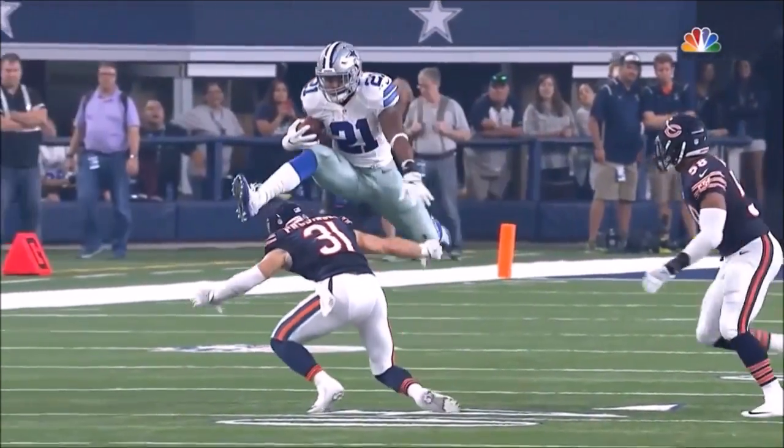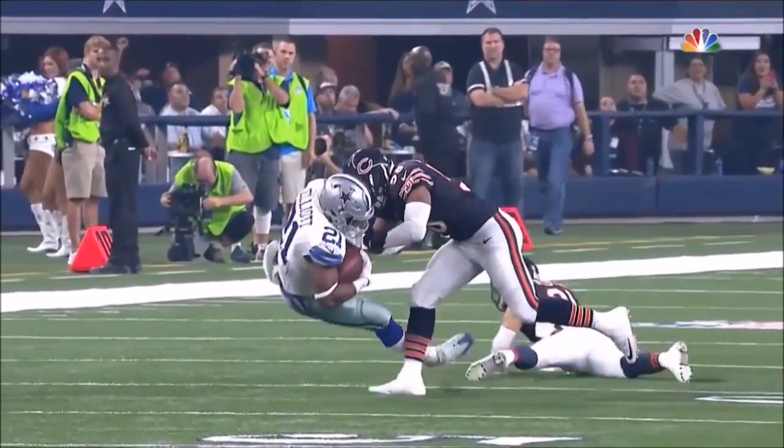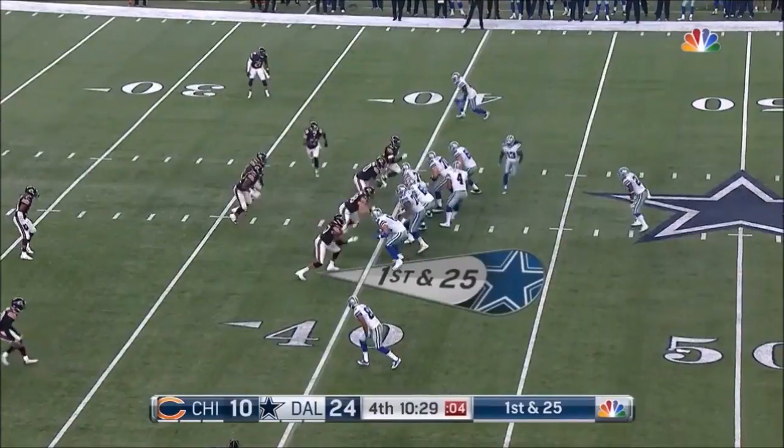A very exciting young player. An exciting young team at this point.